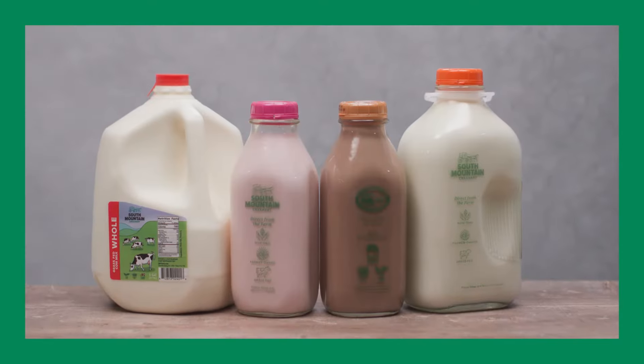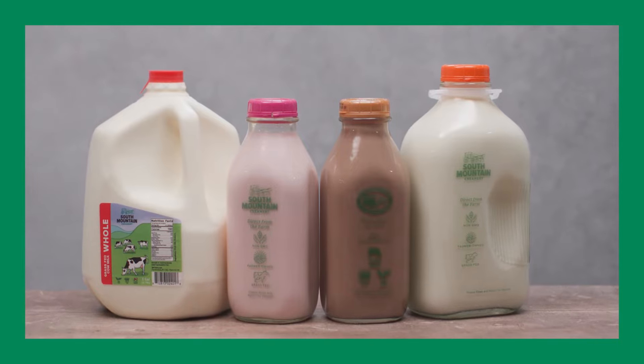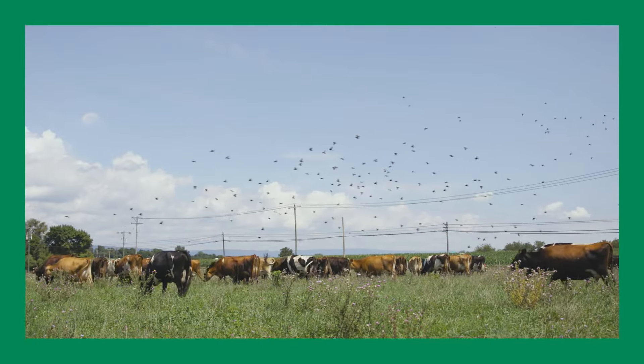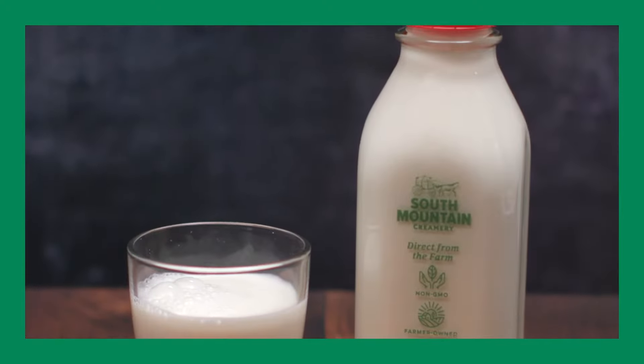For our whole milk, cream top, and flavored milk, the separation process is skipped altogether, leaving the milk just as the cow produced it, rich and creamy.